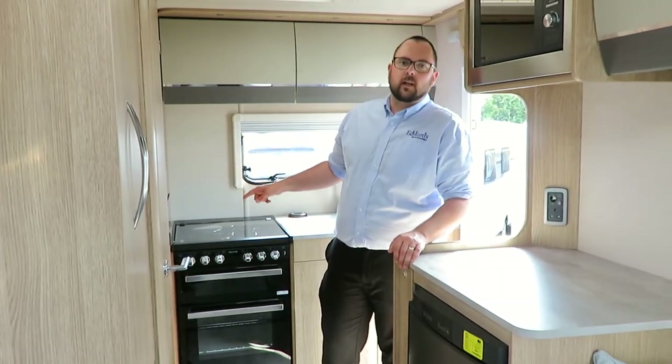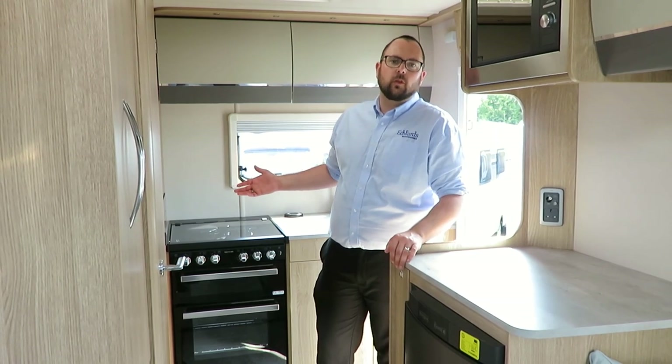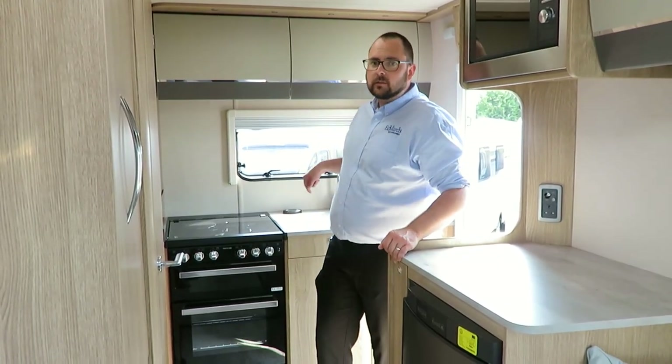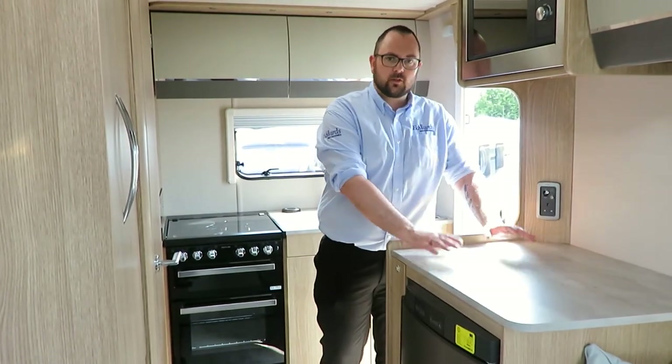Three of the hobs are gas, but you also have an electric hob for when you're on hookup. There's also a good-sized sink, plenty of storage, and great work surface space too.